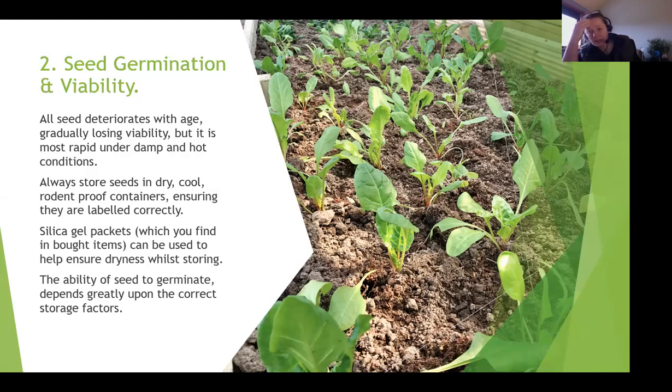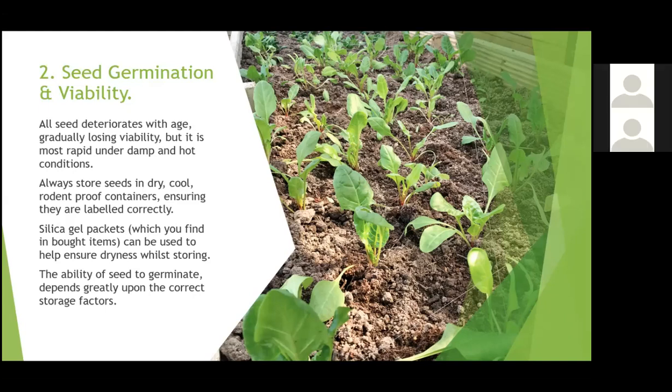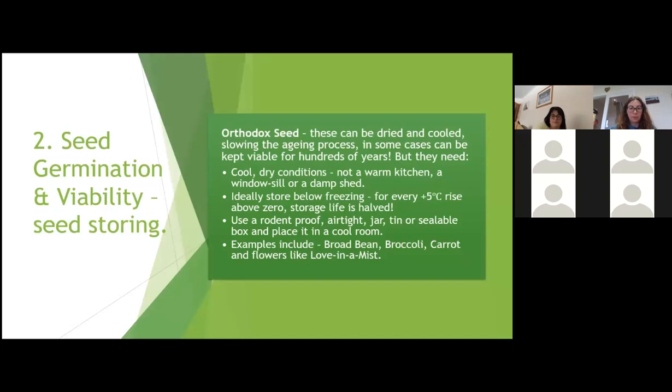If you think about buying electrical goods like mobile phones, you get those little silica gel packets inside - they're a desiccant, a drying agent used to help keep things dry while the product is in storage. These are brilliant to pop in amongst your seed boxes as well. The ability of seed to germinate depends greatly on how you store it, and also on the type of seed that it actually is.